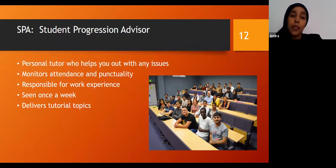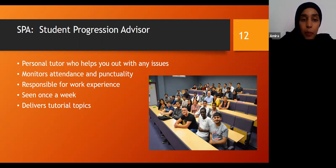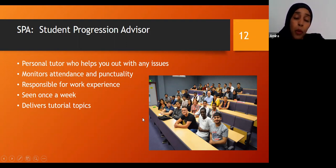The SPA — short for Student Progression Advisor — is a personal tutor that will help you out with any issues that you face. They're here for pastoral care or any kind of help you need with the course, additional help, or advice. You have one hour weekly sessions with them. Our SPA is really fantastic and they'll be responsible for work experience, helping you with your work experience placements, and delivering essential tutorial topics as well.